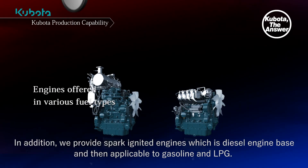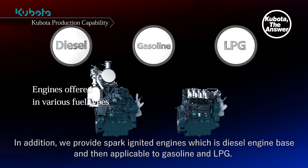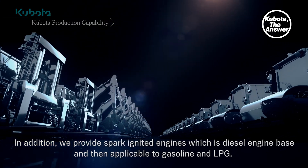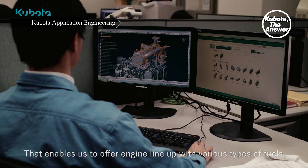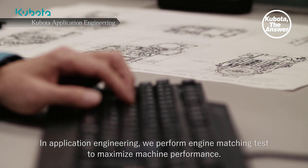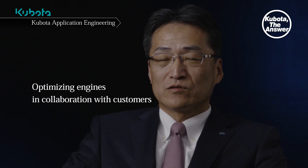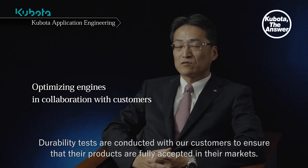In addition, we provide spark ignited engines, which are diesel engine based and applicable to gasoline and LPG. That enables us to offer engine lineups with various types of fuels. In application engineering, we perform engine matching tests to maximize machine performance.